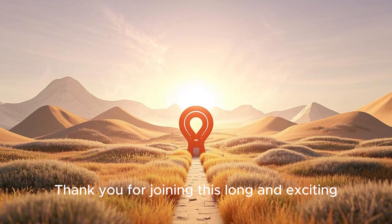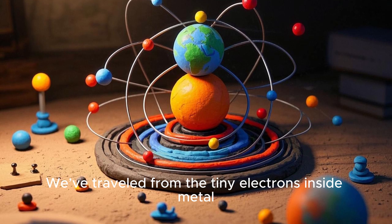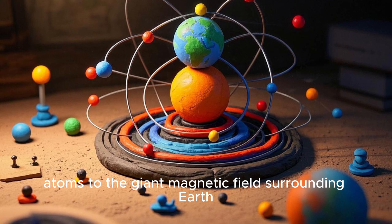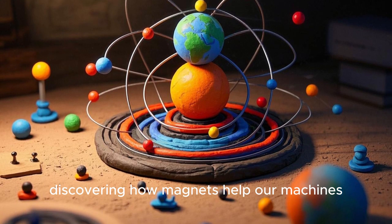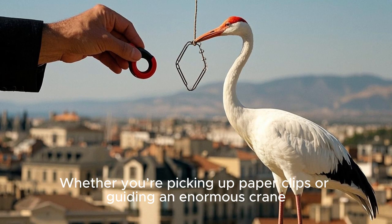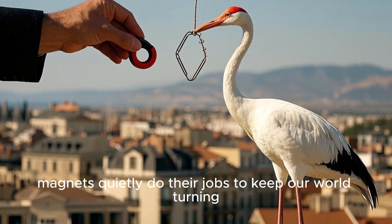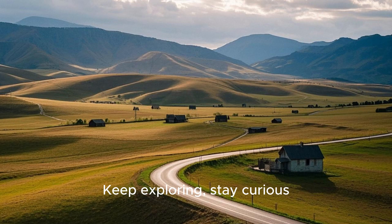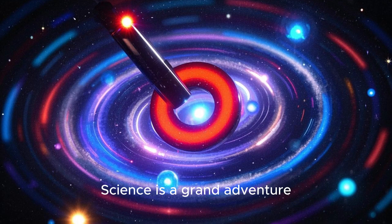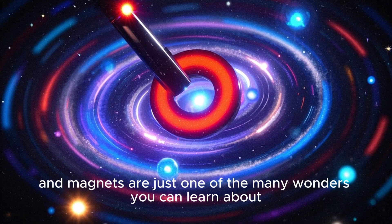Thank you for joining this long and exciting journey to learn how magnets work. We've traveled from the tiny electrons inside metal atoms to the giant magnetic fields surrounding Earth, discovering how magnets help our machines, our navigation, and our sense of wonder. Whether you are picking up paper clips or guiding an enormous crane, magnets quietly do their jobs to keep our world turning. Keep exploring, stay curious, and never stop asking questions. Science is a grand adventure, and magnets are just one of the many wonders you can learn about.